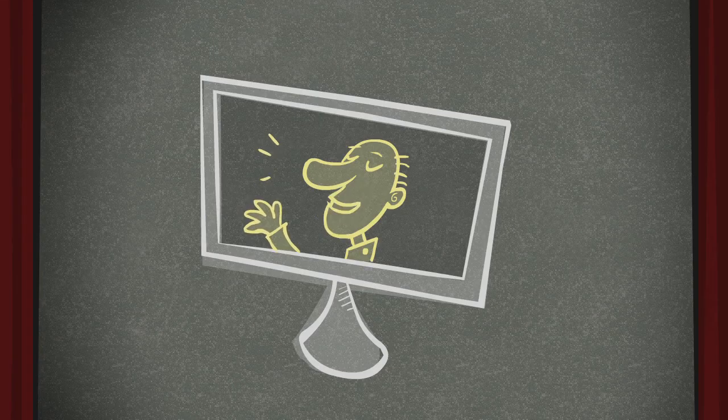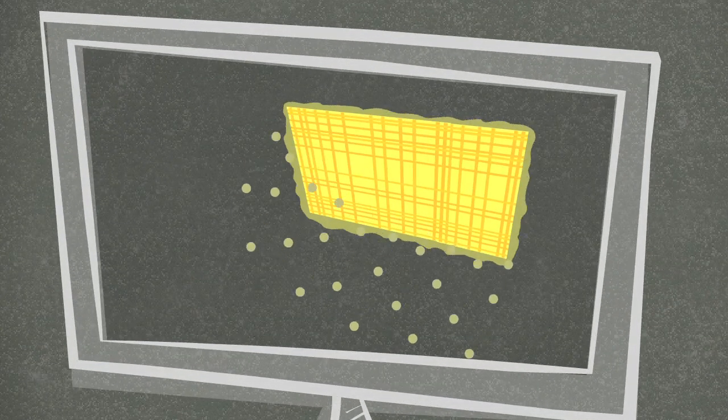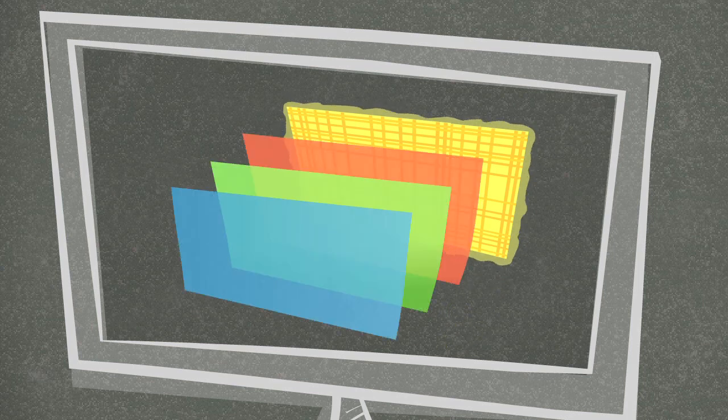LCD TVs are made of stacks of thin films. One thin film conducts electricity to all the different pixels, while other films transmit the red, green and blue light when electricity is applied.